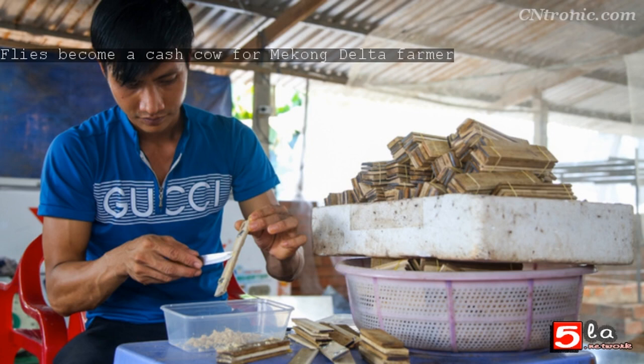Every other day, the farm collects about 2 kilograms of eggs and sells them for VND 20,861 per kilo. Another area of the farm is dedicated to incubation, where the flies go through their life cycle from an egg into a fly in 20 days.